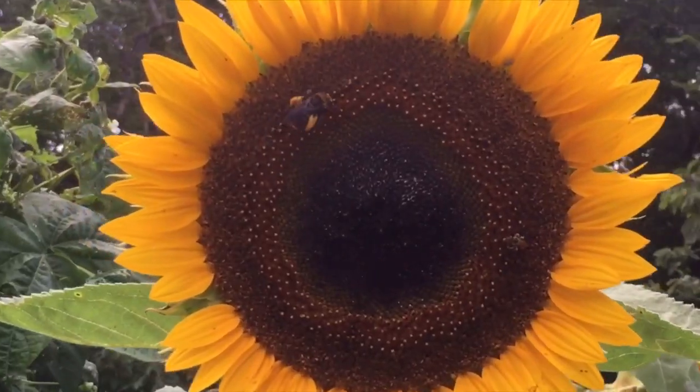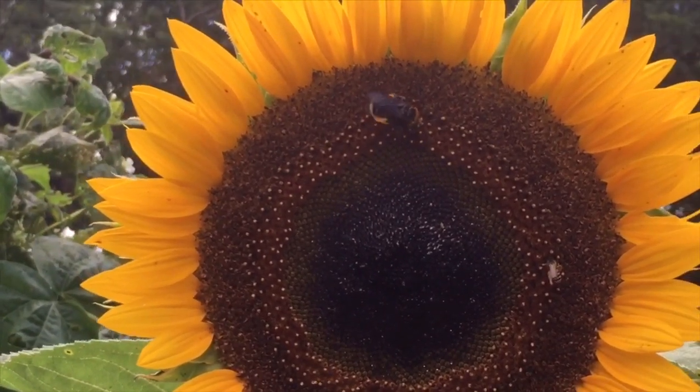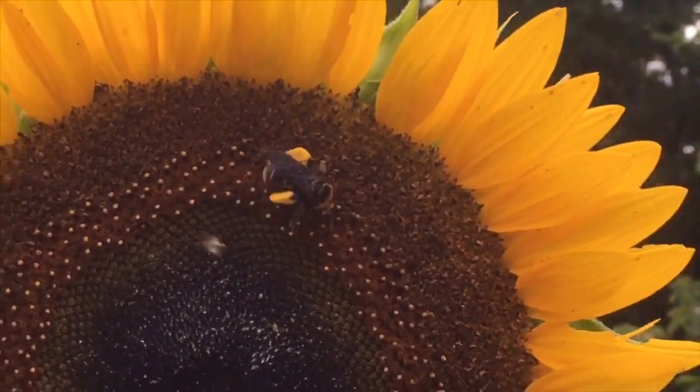My favorite sunflower of the year is this Japanese variety. You can see this bee is really loving it as well. This is called Taiyo and it's from Baker Creek. Look at all that pollen — I love it.